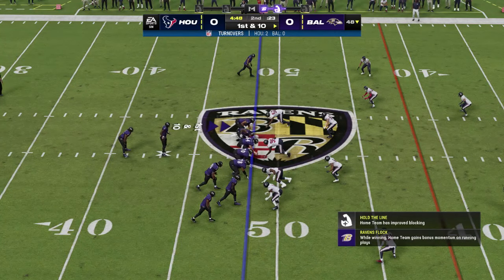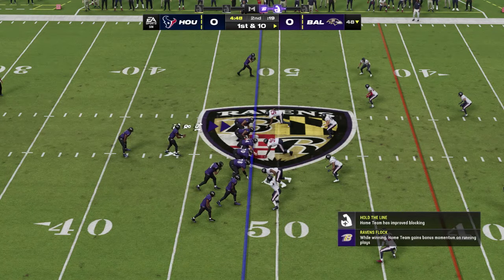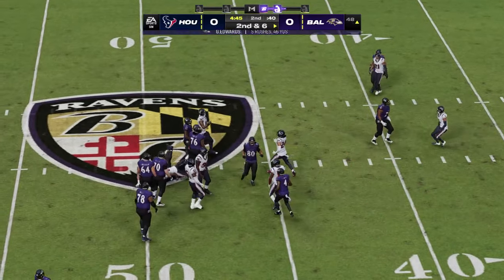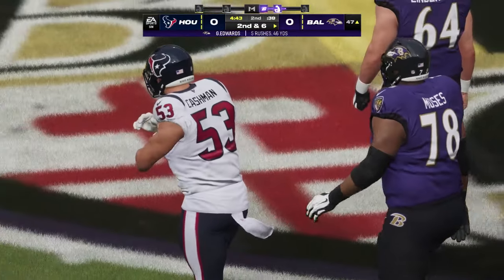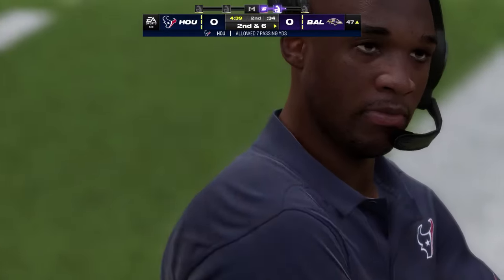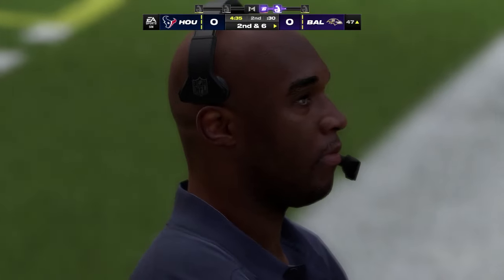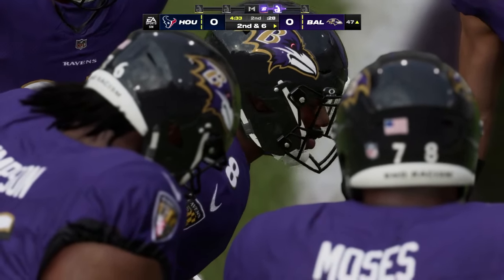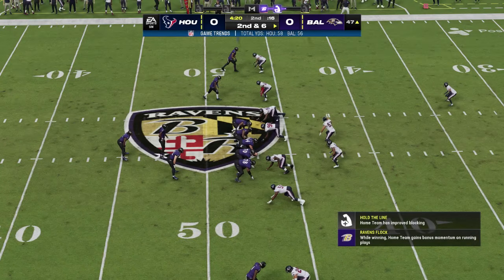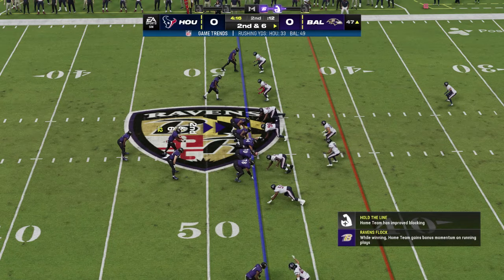Jackson and the Ravens come up now — first and ten, just shy of midfield at the 48. They'll run with Edwards to begin the drive, and he'll power his way forward for about four yards on the first down carry. It'd be hard to say that a defense wouldn't be ready for a first down run. When you can gain that kind of yardage against a defense geared to stop that play, your confidence has to rise — and now you've actually opened up your playbook for play action.